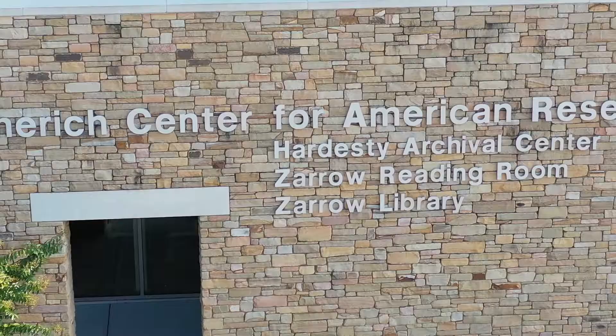I'm Morgan Britton. I hail from the University of Iowa in Iowa City, Iowa. I'm in the MA program there in art history and I'm the Charles M. Russell short-term fellow here at the Helmrich Center for American Research this summer.